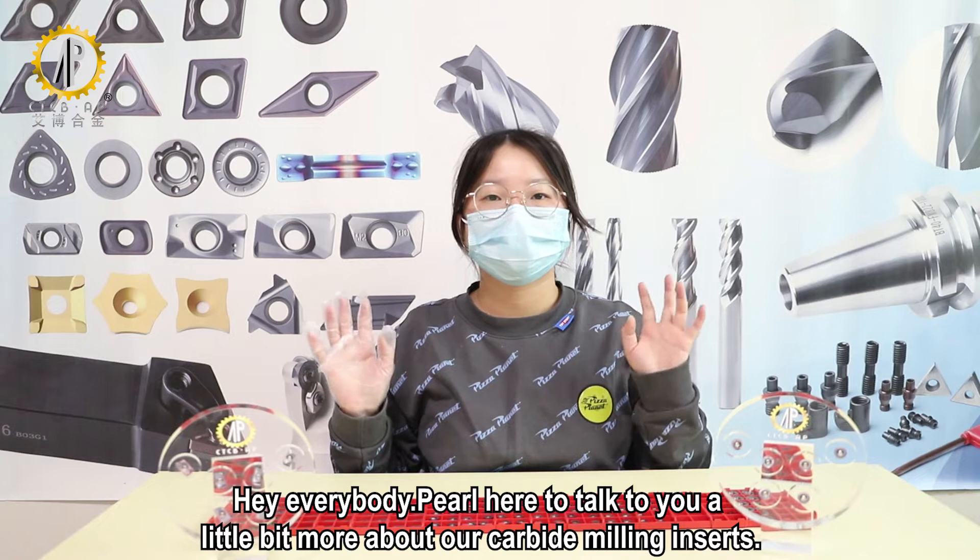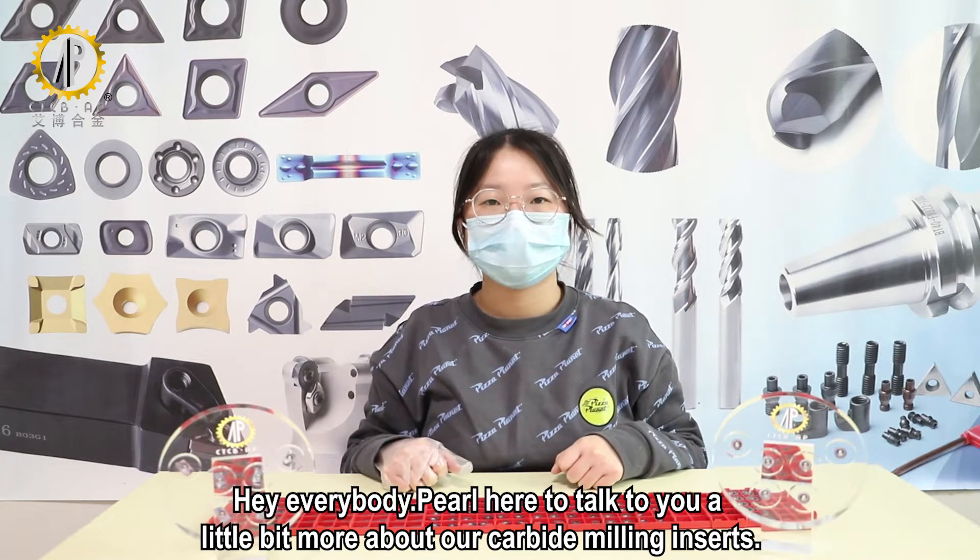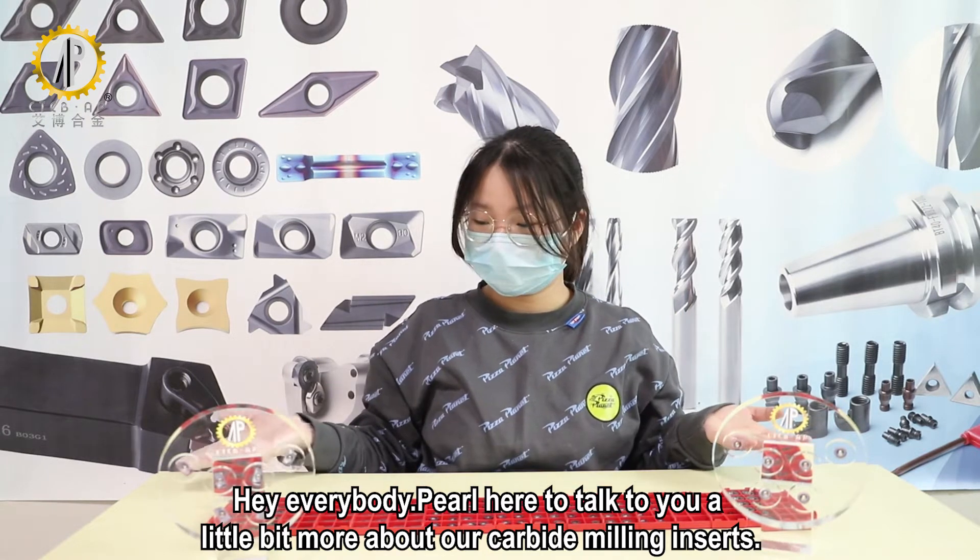Hey everybody, Pearl here to talk to you a little bit more about our carbide mini inserts.